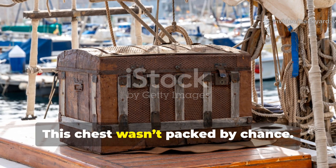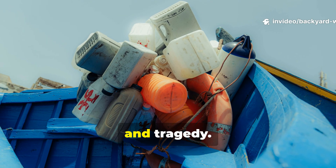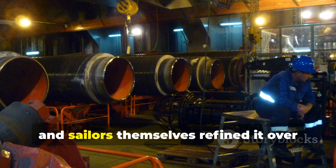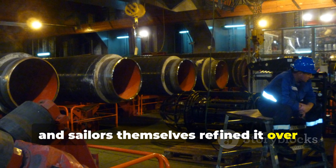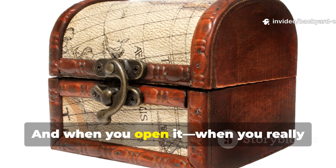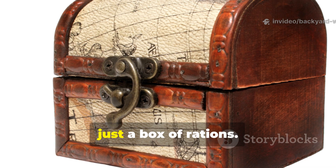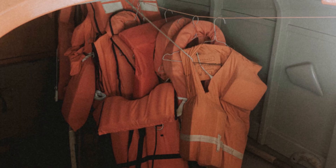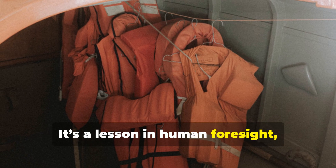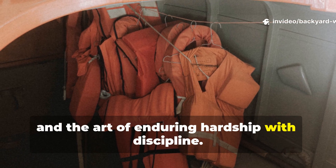This chest wasn't packed by chance. Every item was chosen through trial, error, and tragedy. Naval engineers, survival experts, and sailors themselves refined it over decades of shipwrecks and rescues. And when you open it, when you really study what's inside, you realise it's not just a box of rations. It's a lesson in human foresight, logistics, and the art of enduring hardship with discipline.